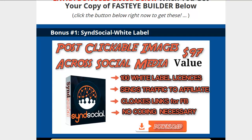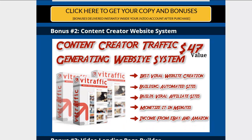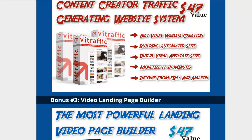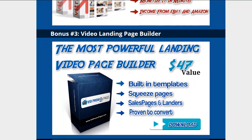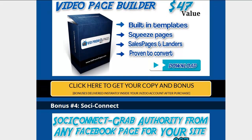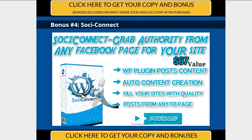Number one is SociGets — 100 white label licenses, which is worth a ton of money. You get Content Creator, a traffic-generating website system called Buy Traffic. You get Video Promo Pages, which instantly builds squeeze pages and landing pages, and it has a bunch of templates in it.